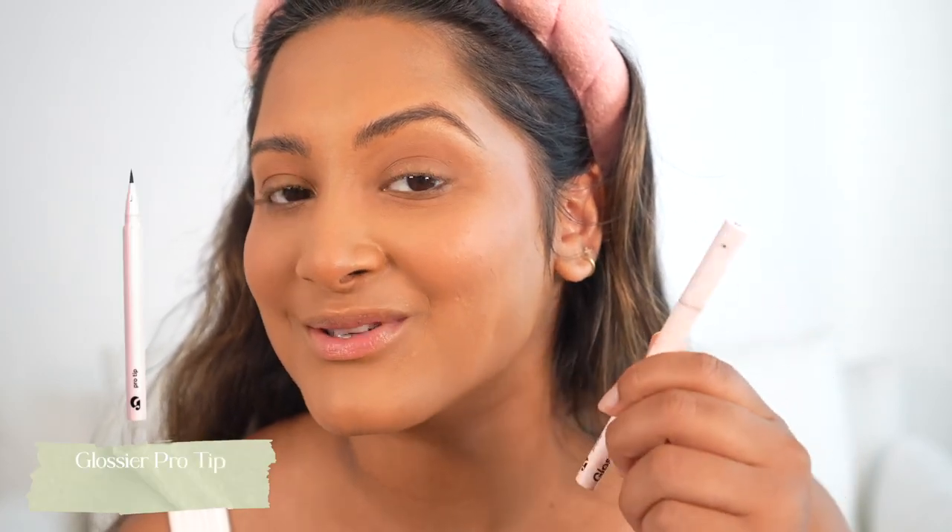That's all I do for eyeshadow, and then I take my favorite eyeliner ever — it is the Glossier Pro Tip Eyeliner in black. I don't think they have any other colors, but I would love if they came out with a dark brown liner in this form because I love this tip. Something about it is just perfect.